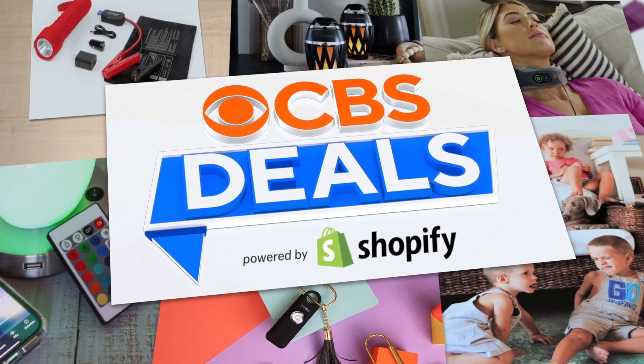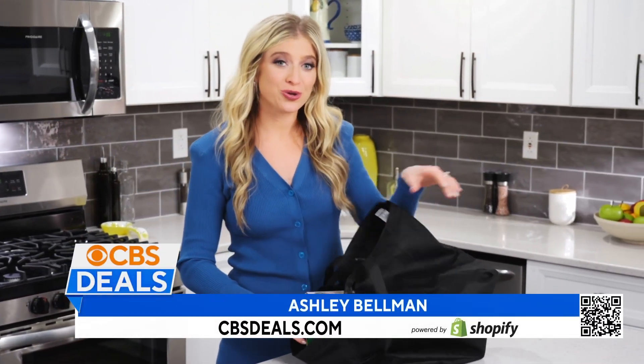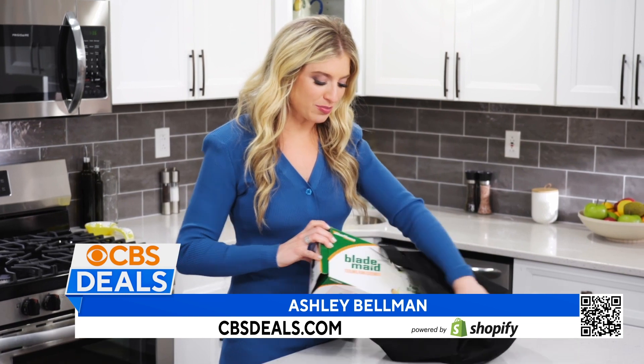CBS Deals, powered by Shopify. Hi, everyone. I just picked up something I have been so looking forward to getting. This is called the Blade Maid.